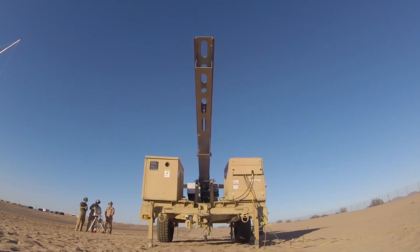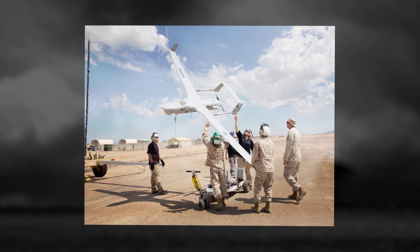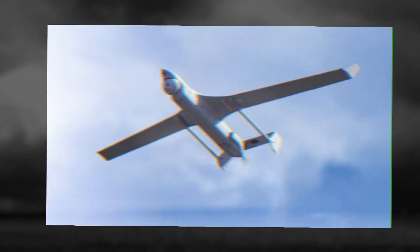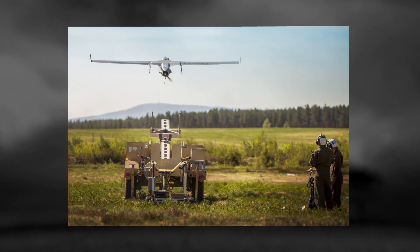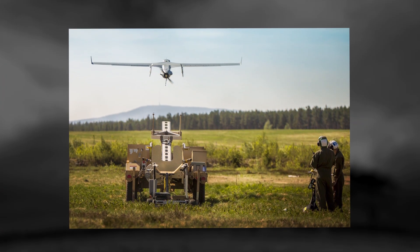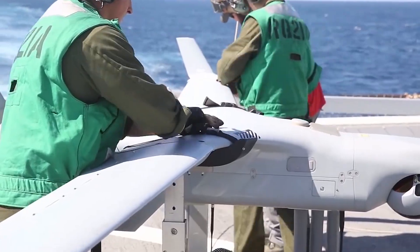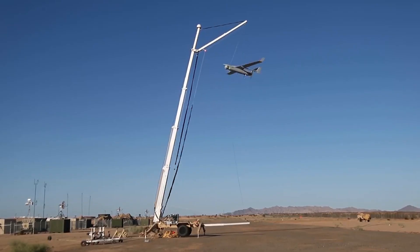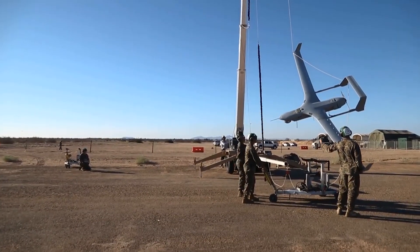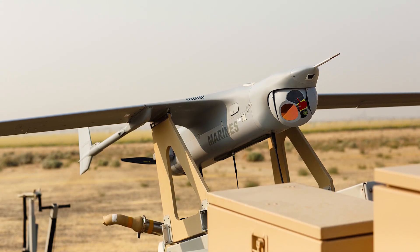The UAV is launched using a pneumatic catapult. The engine used allows the RQ-21 to reach a maximum speed of 104 miles per hour, 167 kilometers per hour. The cruising speed is 63 miles per hour, 101 kilometers per hour. The top altitude reaches 3 miles, 6 kilometers. The available fuel supply is sufficient for patrolling for up to 16 hours. In April 2014, the U.S. began operating the RQ-21 in Afghanistan. Blackjack drones were used for reconnaissance and detection of enemy targets. During 119 days of operation in Afghanistan, the total flight time of the UAVs was 1,000 hours.